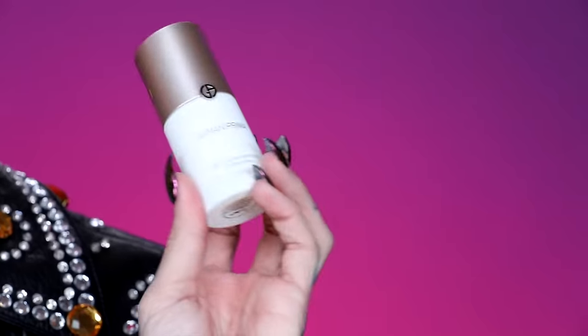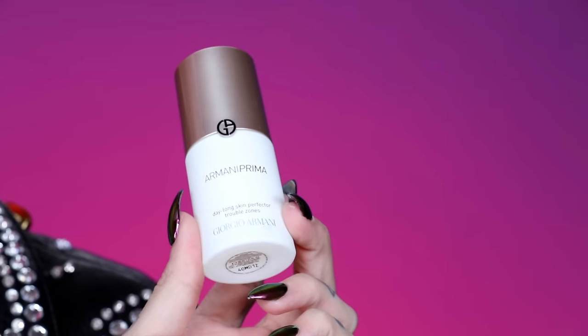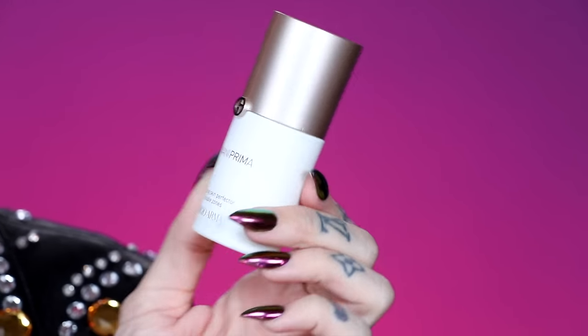Today we're going to be trying a brand new primer from one of my favorite brands, Armani Beauty. This is the Daylong Skin Perfector. Basically, this is going to create a nice blur effect on the skin — allegedly, that's what the packaging said — and it is supposed to keep my skin snatched all day long. Let's give it a whirl.